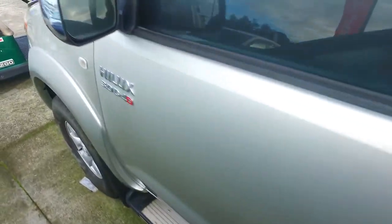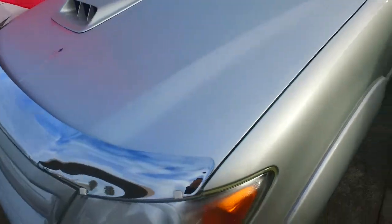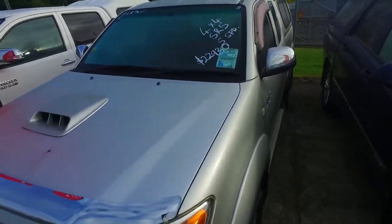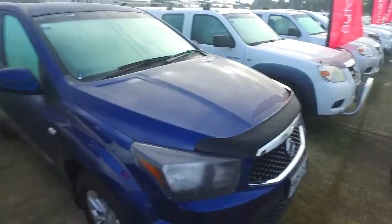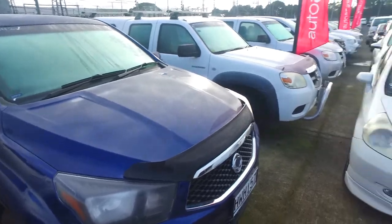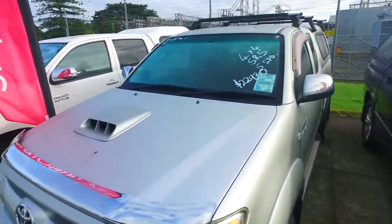We're open Saturday from 9 until 5:30, and Sunday from 10am until 4pm. As you can see, we've got plenty of utes around here, so I'm pretty sure if this one isn't perfect for you, one of these will be. Any other questions, give us a buzz. See ya!